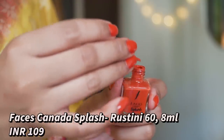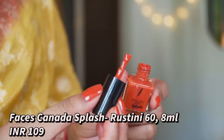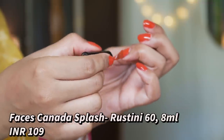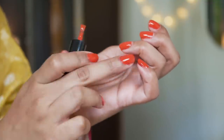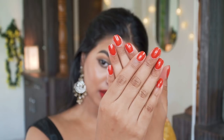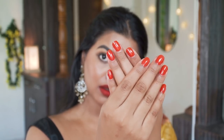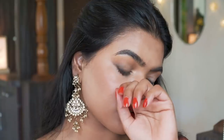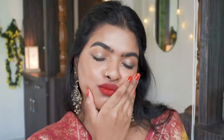The last shade I have is an orange color — this is by Faces Canada Splash Collection again and the shade is called 'Rustini.' Orange is such an underrated color for the festive season. I'm wearing one coat of this nail color because it's so vibrant that one coat is enough. It takes around 30 to 40 seconds to dry completely and can last for up to three days. This color goes beautifully with golden or orange outfits — anything with a golden or yellow undertone.